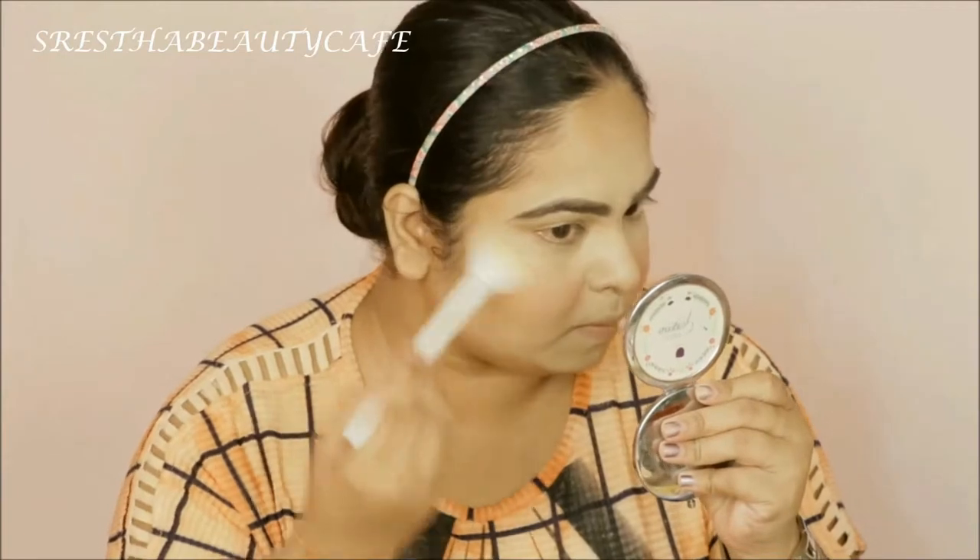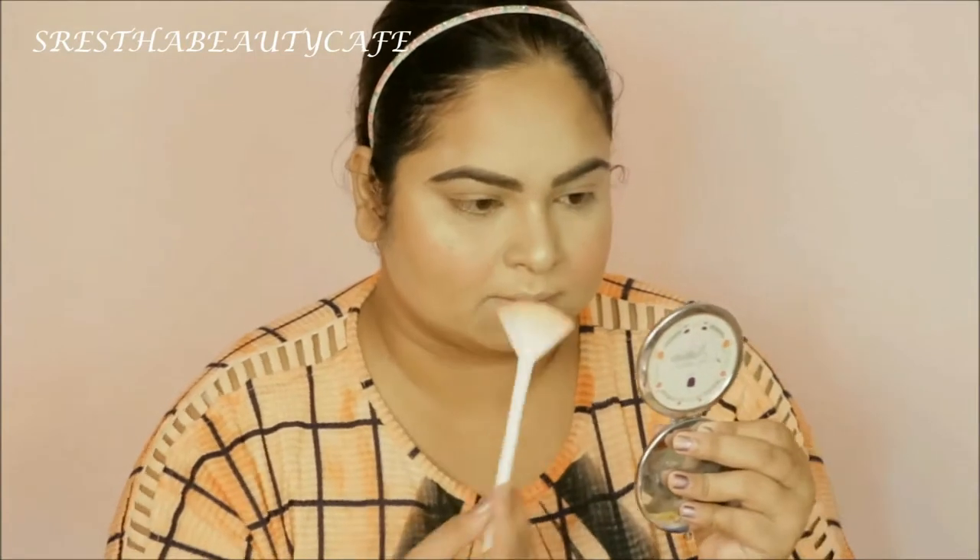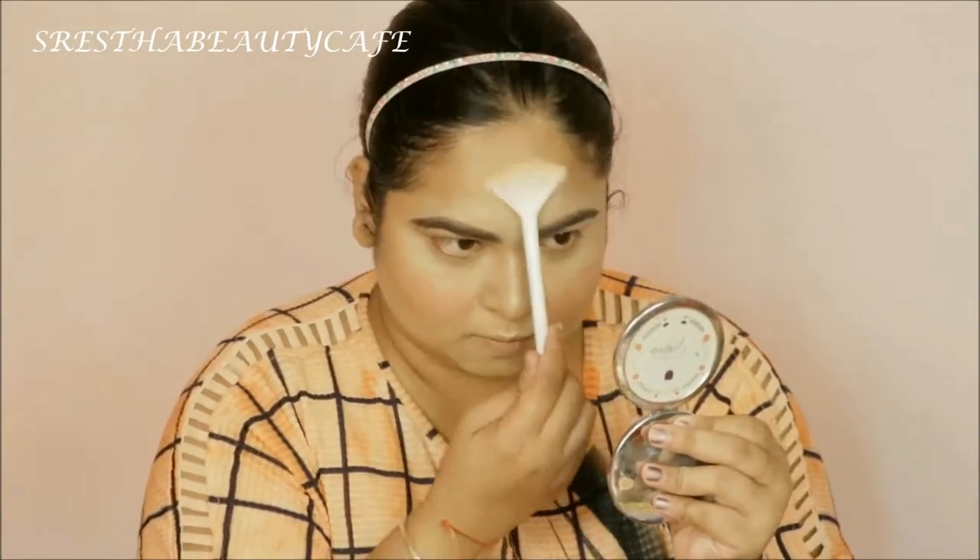Now it's time for highlighter and I'm using this Dragon Highlighter from Makeup Revolution. It will highlight the highest points of my face — cheekbones, bridge of my nose, cupid's bow, chin, and forehead — and I'll blend it in.